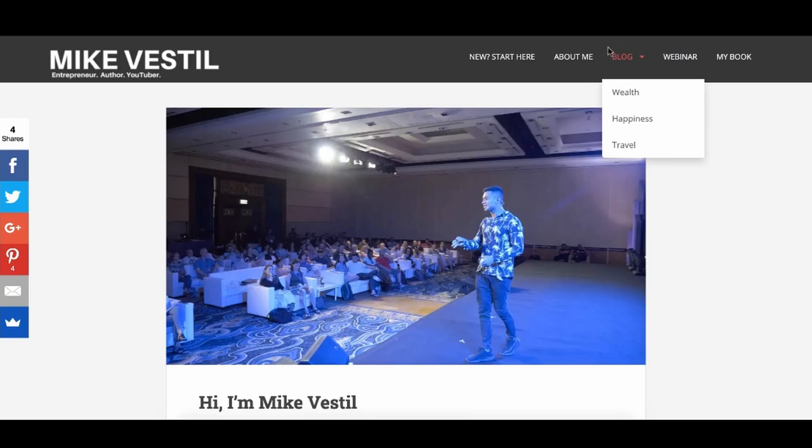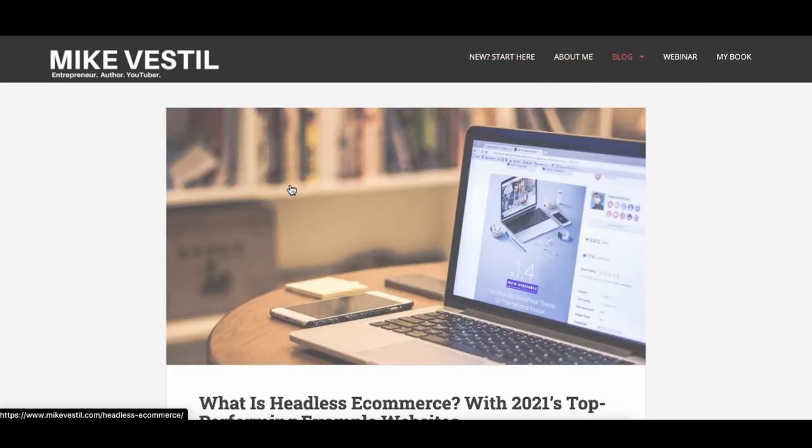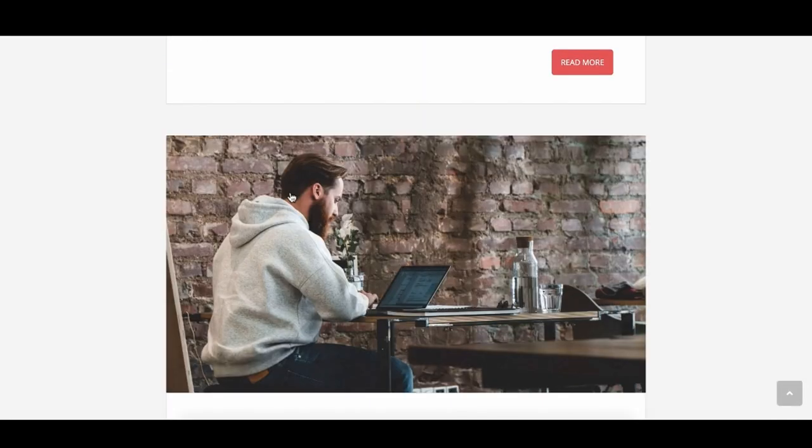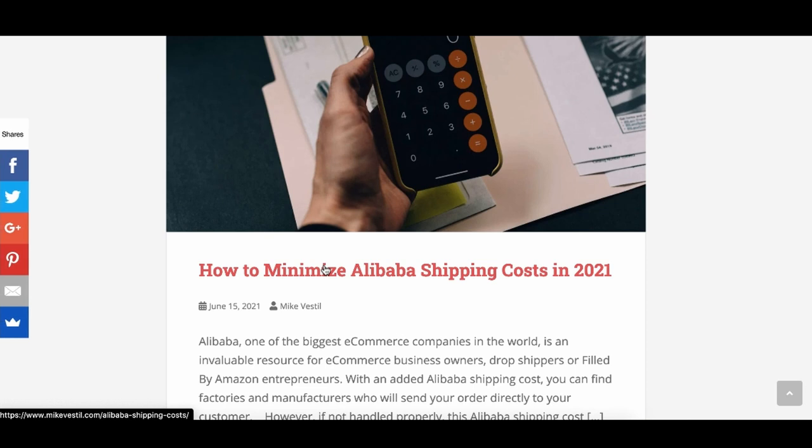I literally go and create a bunch of blog articles on my website, and you can see all these titles pop up. The next question is: how do I know what to title things, what to write about? It's very simple. You go to search engines like Google, Pinterest, or YouTube and find out what people are already searching for.